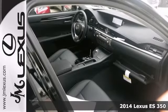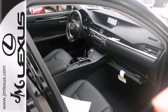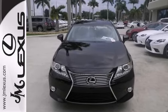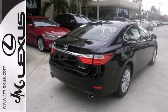A wealth of great equipment means that you no longer have to sacrifice, like the preferred accessory package, Bluetooth, and a multifunction remote. It also has a V6 engine and a sunroof. Come take a look.